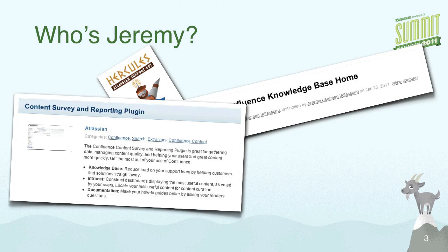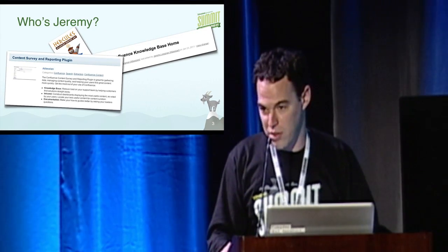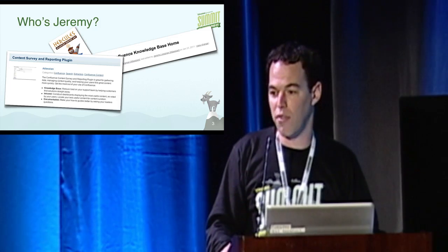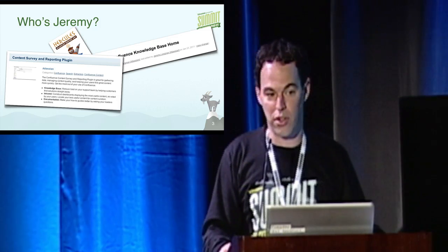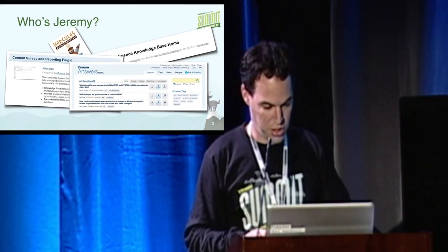I also helped write the content survey and reporting plugin, which is something I'll talk about today. It's basically a plugin that lives on our Confluence knowledge-base instance and helps you review your content, make sure you're writing good content and getting good feedback on it. And then lastly, my most recent project is Answers.Atlassian.com, which is another self-help resource — I'll be talking about that later in a different lightning talk.